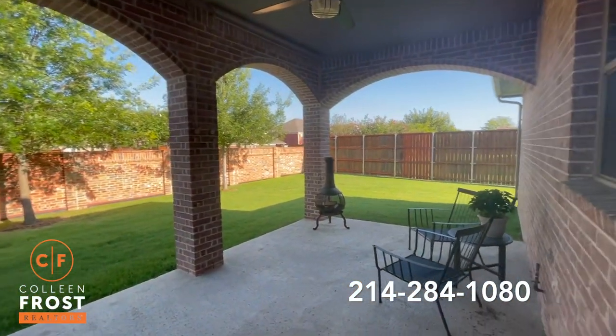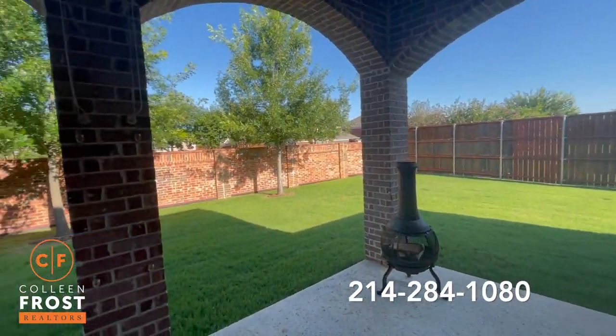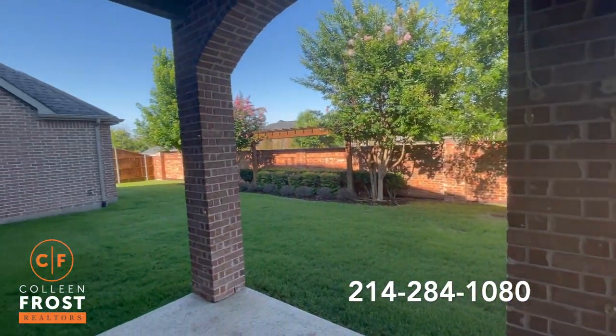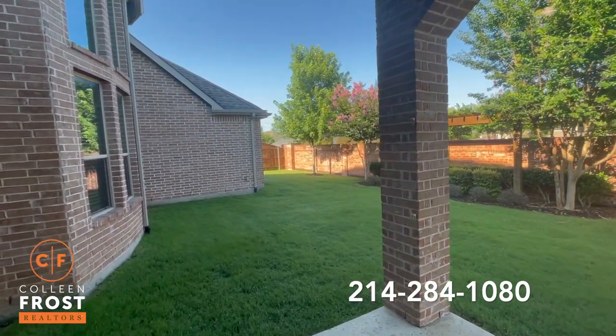Here we are on the back covered patio. Great size yard — definitely plenty of room for a pool. Very private and quiet.